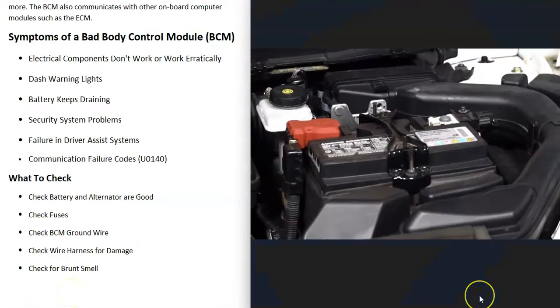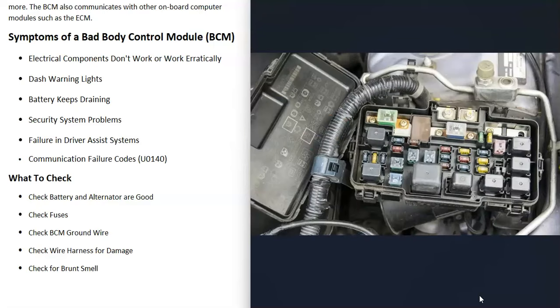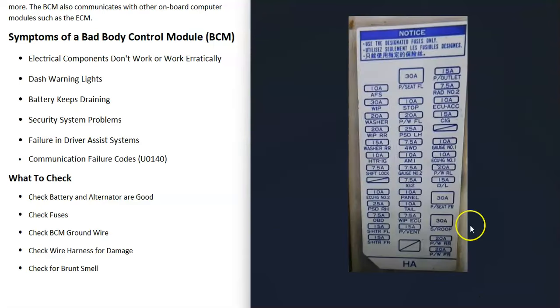Things to check if you think you have a bad body control module: first, be sure your battery is good, fully charged, with no issues with the alternator. All those computer modules need a good power supply or there could be issues. You can also check your fuses — be sure those are good. Check the PCM fuses, and anything labeled ECU, ECM, or similar — basically all the computer control module fuses.